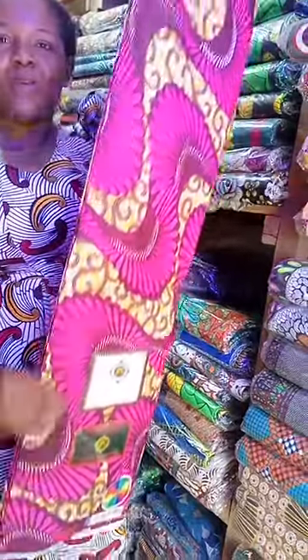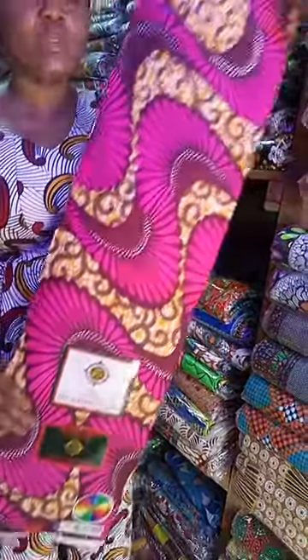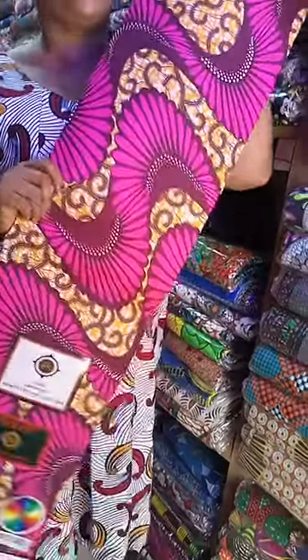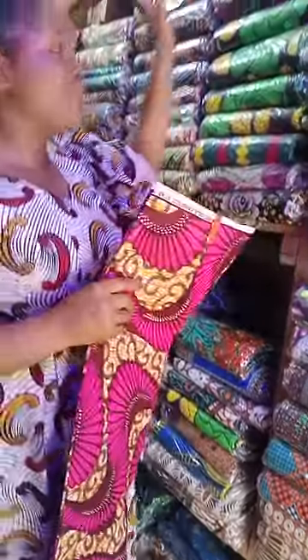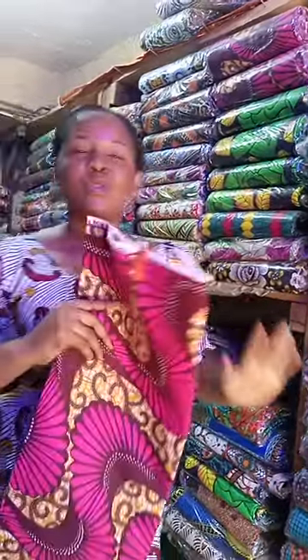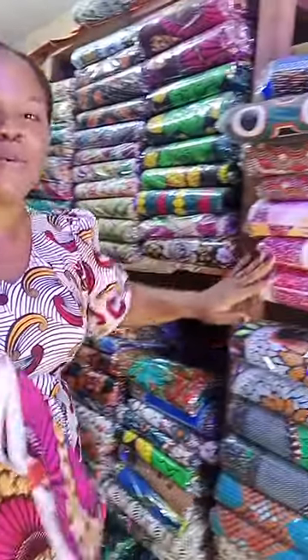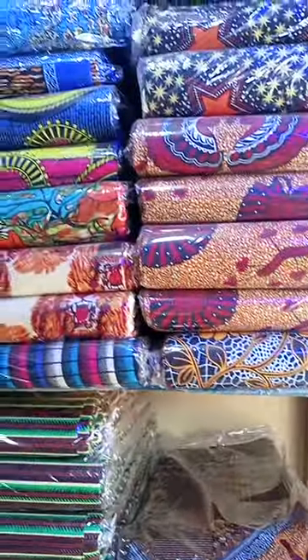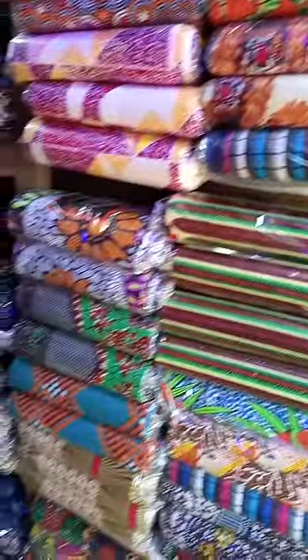You can rock this anywhere, anytime, any location, and trust me, your one bear will rush — as in your guests will definitely rush this fabric. So send us a WhatsApp message, call us up, and we'll supply them. You can see we have other beautiful, lovely prints over here. They're all available, and we have more in our warehouse.